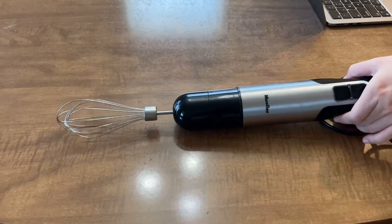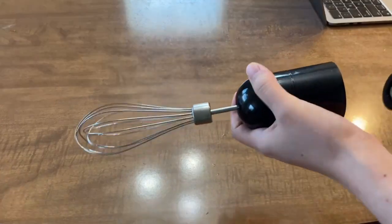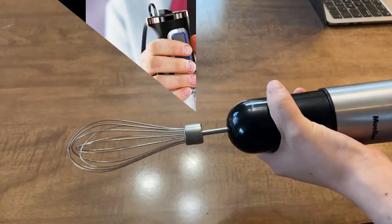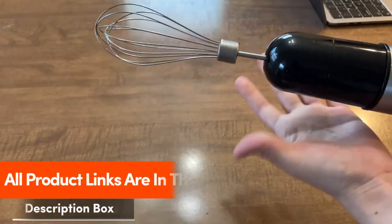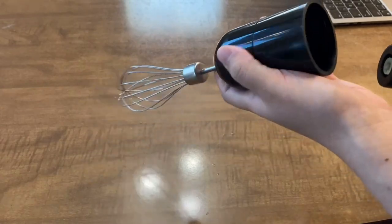Three easy attachments: 1. Stainless steel blending shaft to blend shakes, soup, and baby food. 2. Frothier for foaming all milk types. 3. Whisk for whipping cream or batter. Increase power with turbo mode on this handheld blender with its ergonomic grip and non-slip handle. The blade housing reduces splashes. Cleaning just got a lot easier — simply detach your chosen attachment from your blender and place it in the dishwasher. Ready to go for next time.